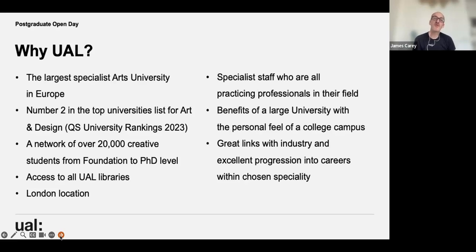When you join UAL you're part of a network of 20,000 creative students from foundation right up to PhD level. If you join any course at UAL you get a card to access all six colleges — the communal areas, libraries, canteen — so you can socialise and interact across colleges. Your specific course will have its own studio and teaching spaces, but it is nice to have that interaction, especially at postgraduate level.